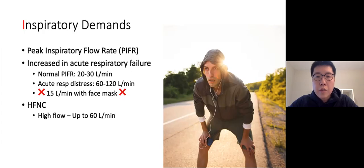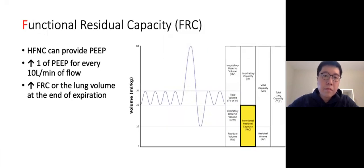Another advantage of high flow is its ability to match inspiratory demands, especially during high output states like respiratory distress. Peak inspiratory flow rate is the maximal flow rate in liters per minute obtained during each breath. At rest, it's roughly 20 to 30 liters per minute. In acute respiratory failure or during exertion, that increases dramatically — up to 60 to 120 liters per minute. A simple face mask can only deliver up to 15 liters per minute, so it cannot match the body's actual demands in respiratory distress.